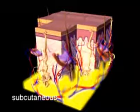The subcutaneous layer, which is the deepest layer of skin, contains fat cells and collagen.